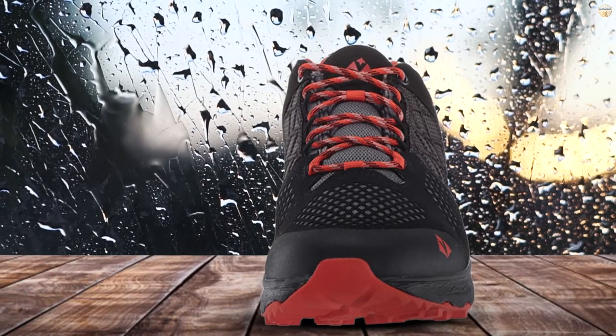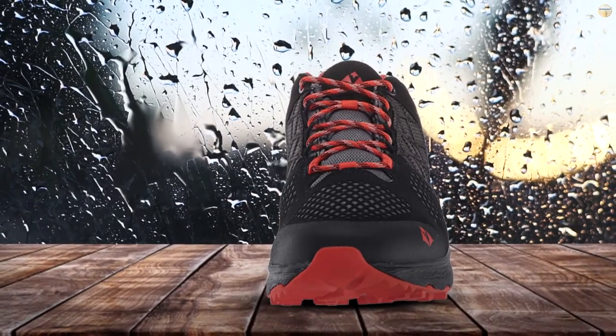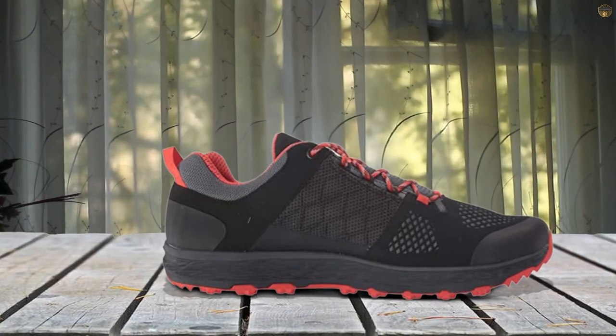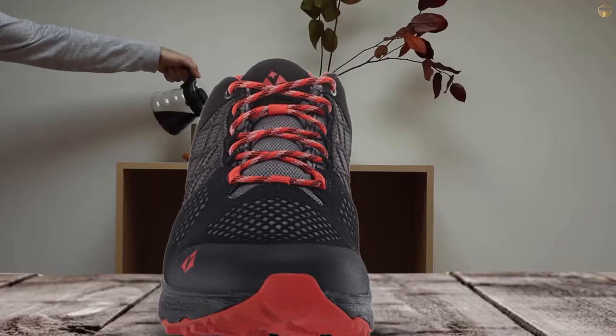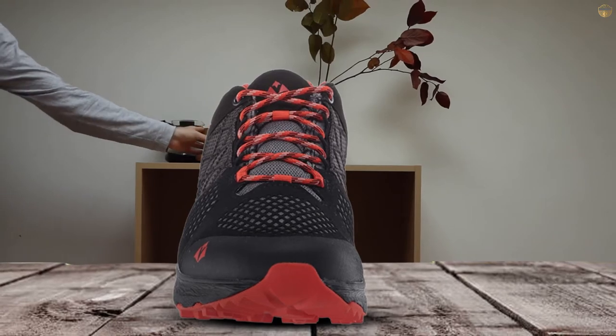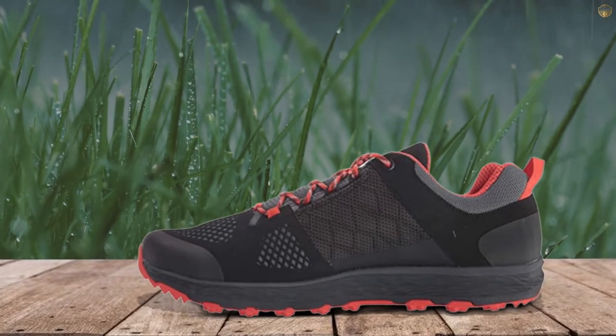Number three: the Vasque waterproof hiking boot. The Vasque Breeze LT Low GTX has all the practical features we look for in hiking shoes. The low weight, cushy soles, and excellent breathability make them comfy enough for long day hikes and supportive enough for lightweight backpacking. We wear the Breeze LT on all sorts of terrain and they held tight to the trail every time.